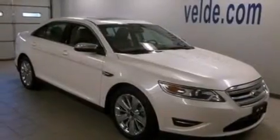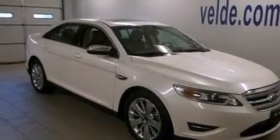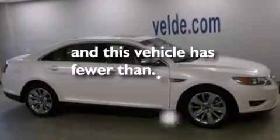Additional features include steering wheel mounted gear shifting, an illuminated driver side vanity mirror, side curtain airbags, air conditioning, and this vehicle has less than 17,000 miles.